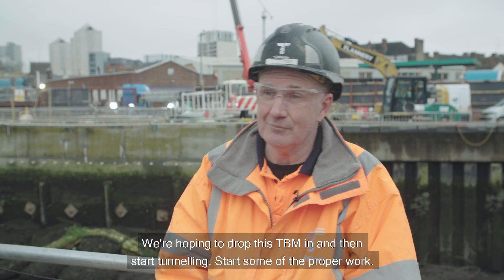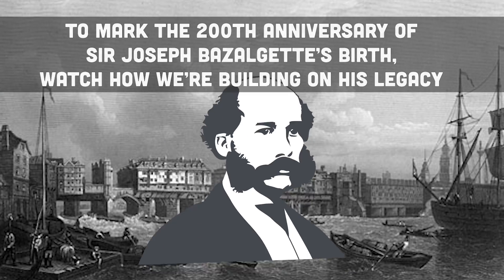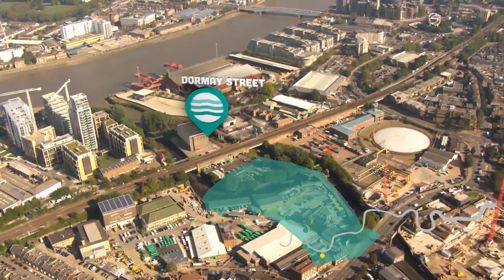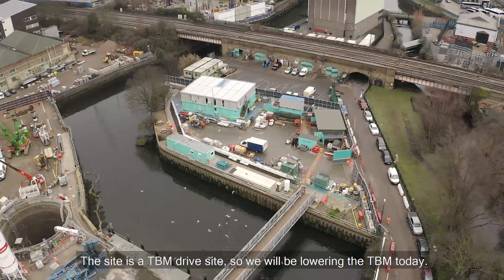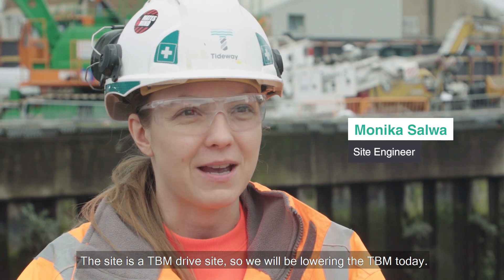I'm hoping to drop this TBM in and then start tunnelling, start some of the power work. The site is a TBM drive site, so we'll be lowering the TBM today.